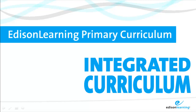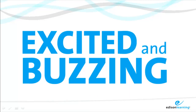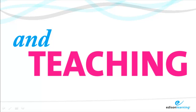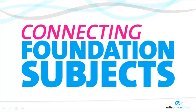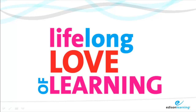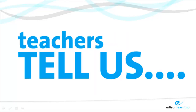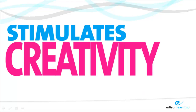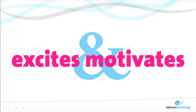Wouldn't it be great if pupils and teachers went home every day excited and buzzing about their learning and teaching in the foundation subjects? Have you thought about connecting the foundation subjects under themes to increase enjoyment, knowledge, understanding and a lifelong love of learning? Teachers from schools that have introduced the Edison Learning Integrated Curriculum tell us that using our suggested starting points, end products and contexts stimulates their creativity, which in turn excites and motivates their children.